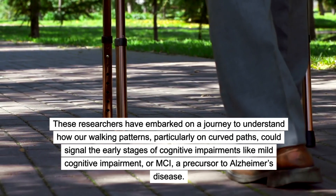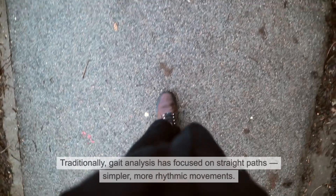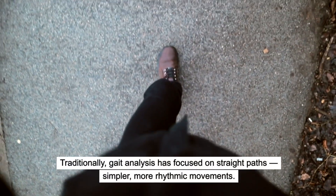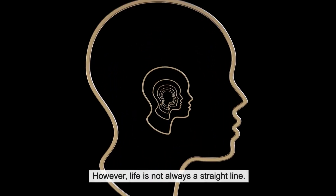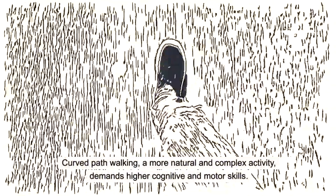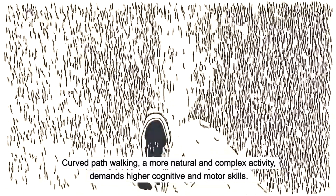Traditionally, gait analysis has focused on straight paths — simpler, more rhythmic movements. However, life is not always a straight line. Curved path walking, a more natural and complex activity, demands higher cognitive and motor skills.